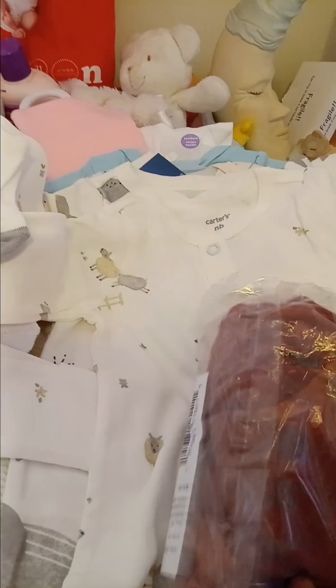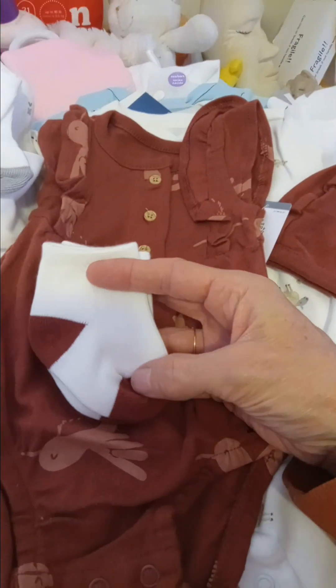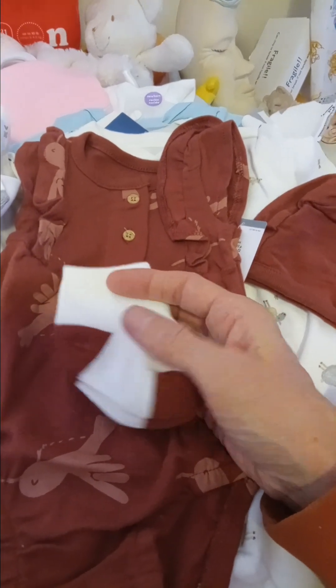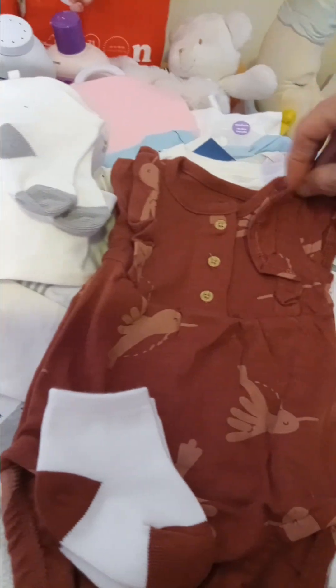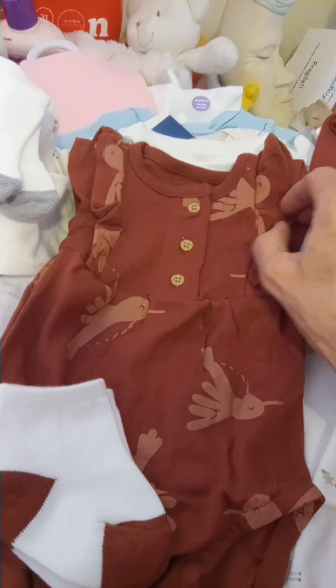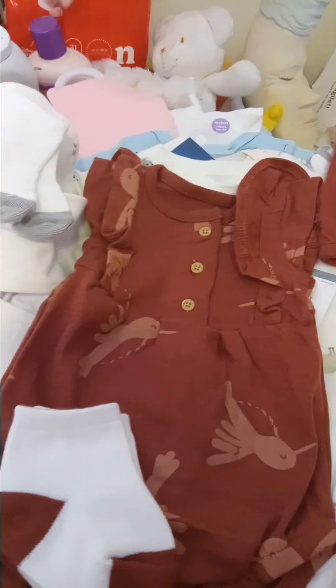I did get her one more outfit — I've been waiting for this to come back in stock at Carter's. I did some online shopping and found it online. It is the little hummingbird romper with little white socks with maroon heel and toe, and the little hat. They had it back in stock in newborn, so I went ahead and grabbed it. I've been waiting a few months for this to come back in stock in newborn, and it just so happened to come back.